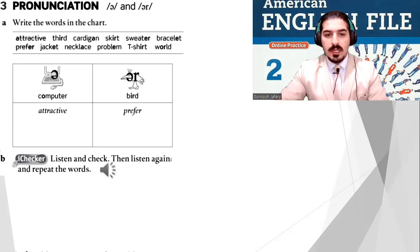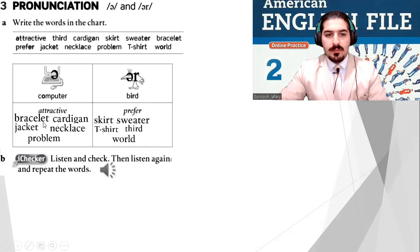Well done — here are the answers. Computer column: attractive, bracelet, cardigan, jacket, necklace, problem. Bird column: bird, earth, skirt, sweater, t-shirt, third, world. Well done, you did very good.